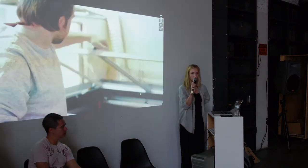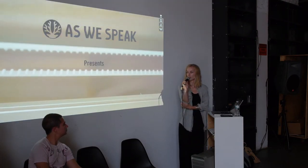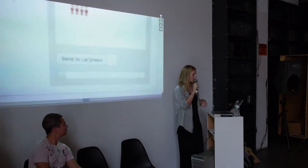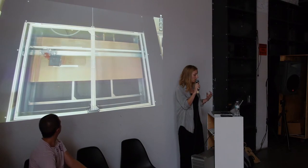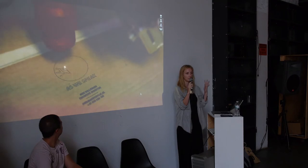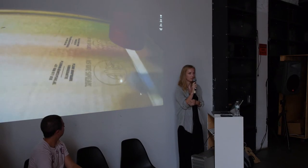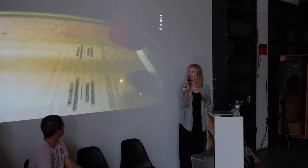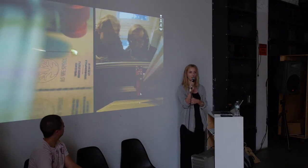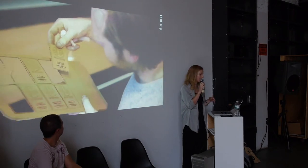LaserSaur has a bed size of four feet by two and a half feet, and it's equal in terms of precision to about a $150,000, 150-watt Epilogue or Universal laser cutter. I started this project kind of as a joke — I really wanted a laser cutter but couldn't afford it. I also hated the software, because you need a specific app and have to use CorelDraw on some weird Windows 98 system that screws up all your measurements. So we thought: could we build a laser cutter, make it work, and then make it available to other people?